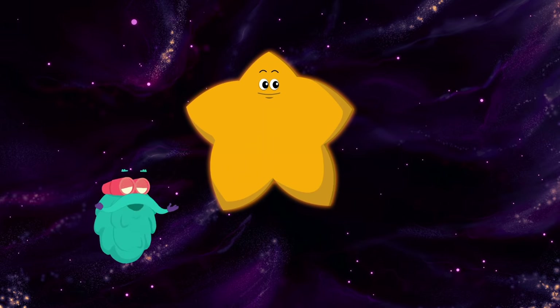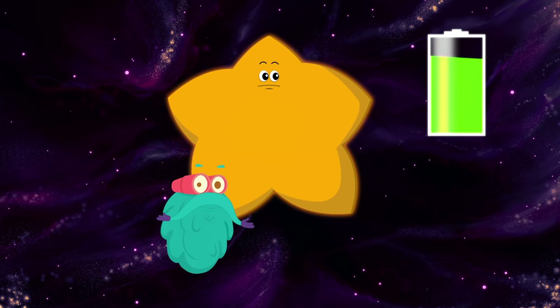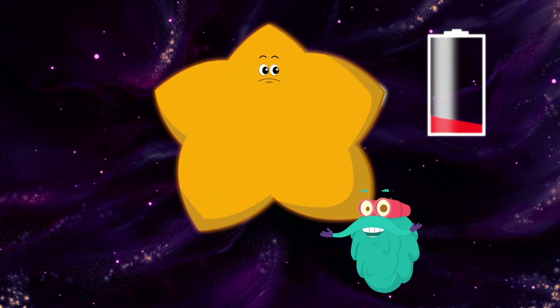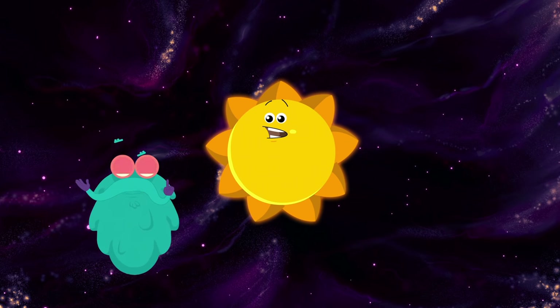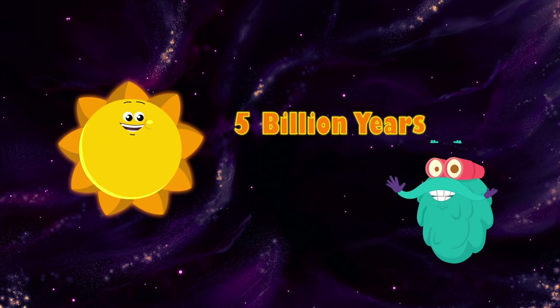These yellow stars become quite large just before they completely start running out of fuel. The sun too will completely lose its fuel some day, but don't worry — that won't happen before 5 billion years.